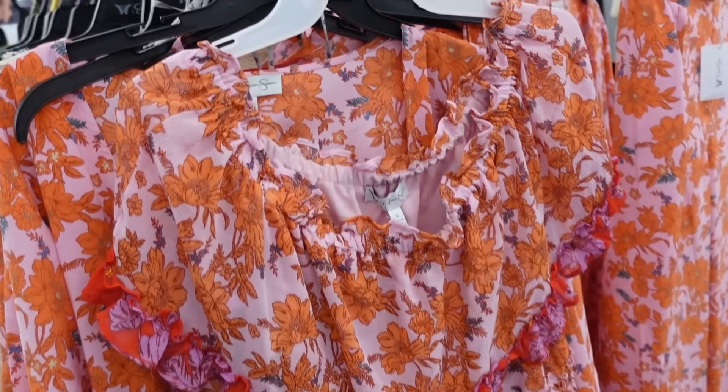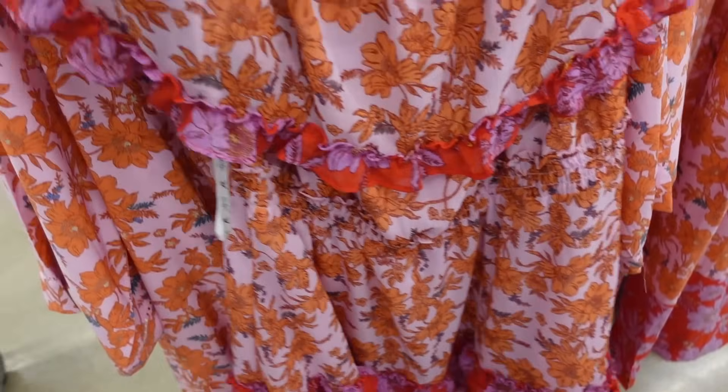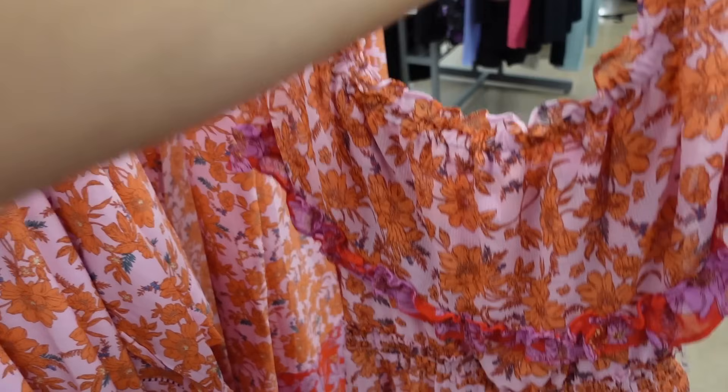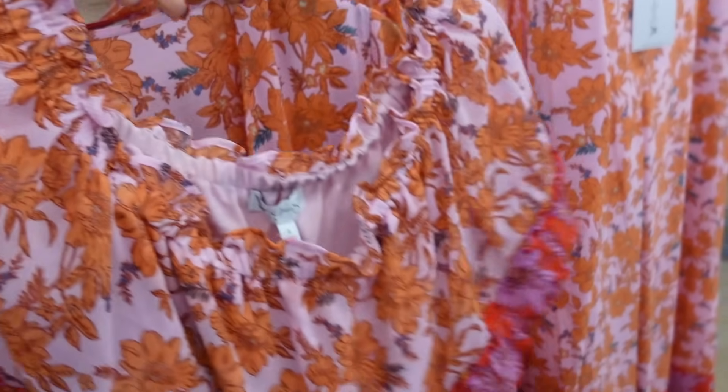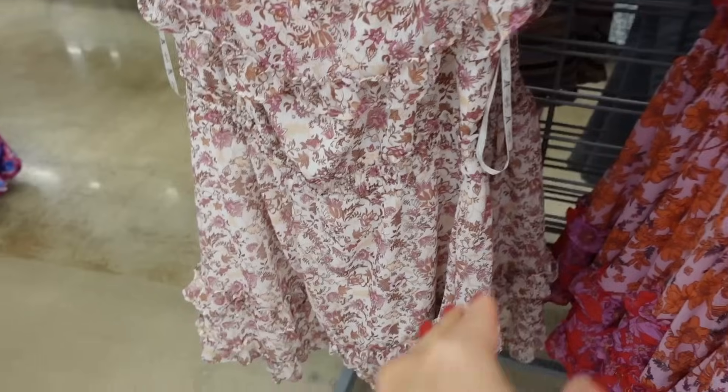Off the shoulder dresses from Jessica Simpson. So these have the elastic here, smocking at the waist, flowy. We also saw this one in another color — I think it's like a white and beige. And they are $9.